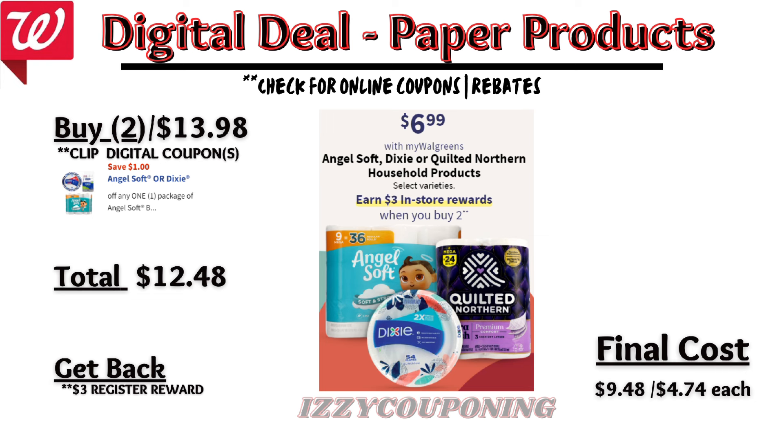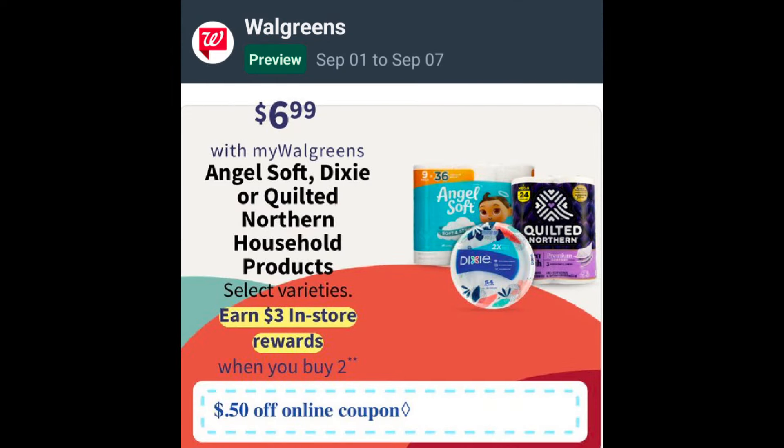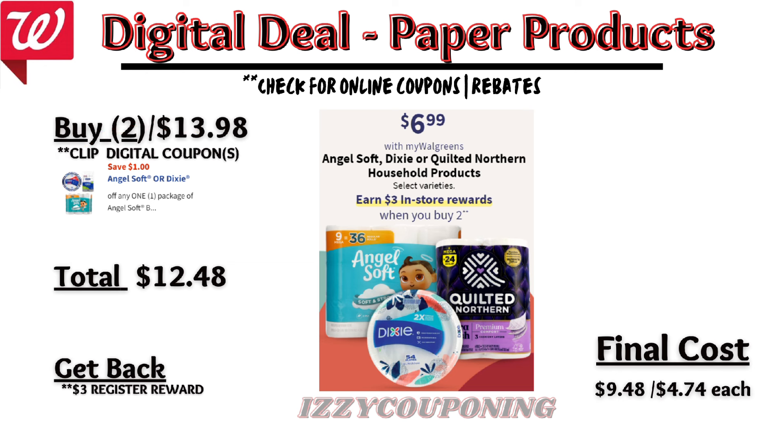I forgot to mention: all the promotions I've gone through so far, you can pay with Walgreens cash — except for the skincare promotion I just went over. Since that promotion is a spend deal and you're going to be earning back Walgreens cash, you cannot use Walgreens cash to pay.